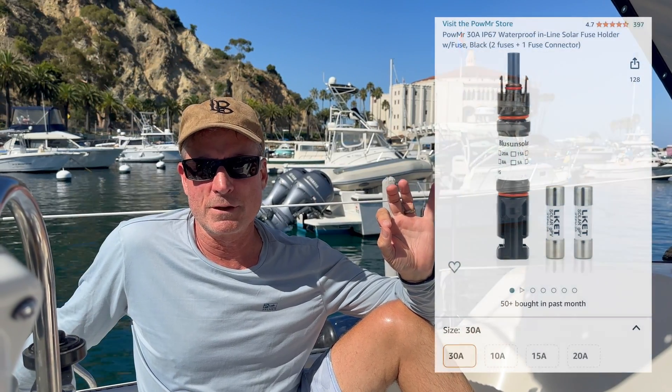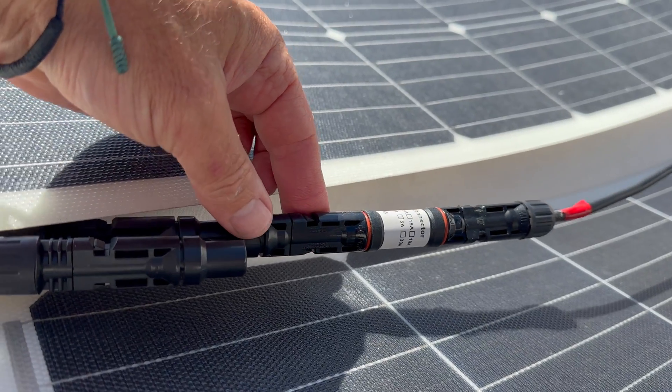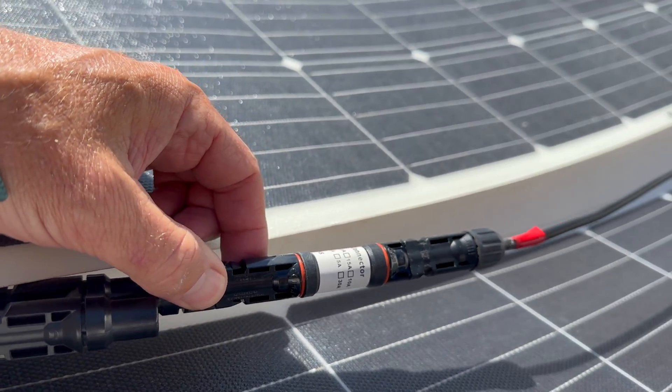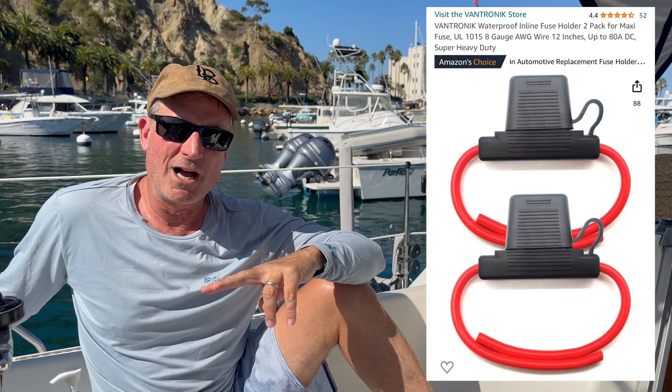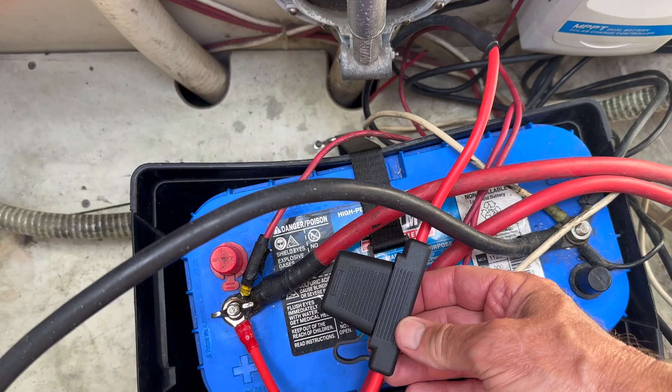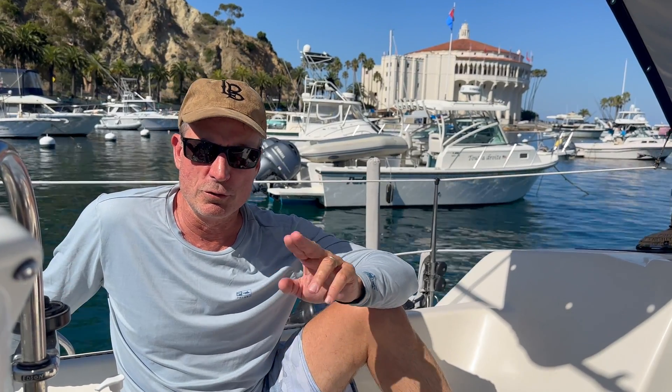A lot of people out here could definitely take advantage of solar panels — they're running engines and generators without big draws like TVs, just to keep batteries up for lights, a radio, and a refrigerator. I try to follow what Renogy recommends. They recommend an inline fuse on the positive cable running to the controller, so I have a 30-amp inline fuse there. They also recommend inline fuses from the controller to the batteries, so I have two inline 30-amp fuses on the positive cable running from the controller to the positive terminal on each battery.